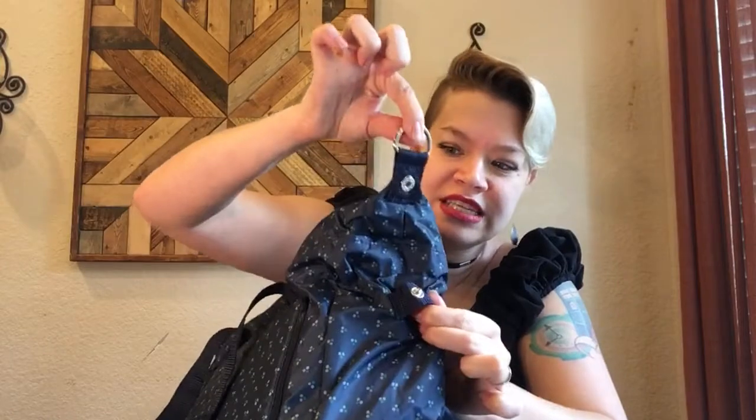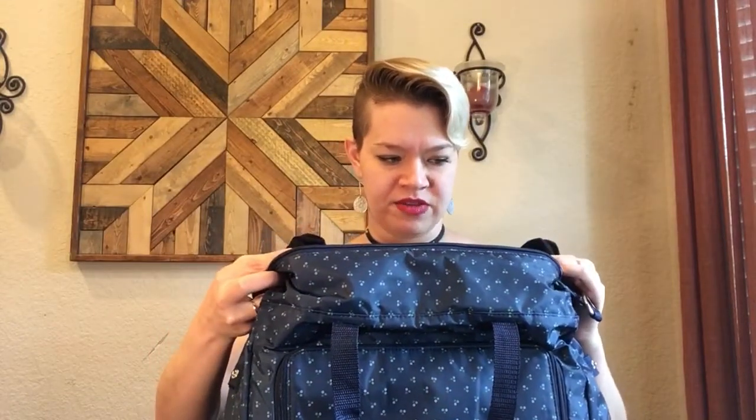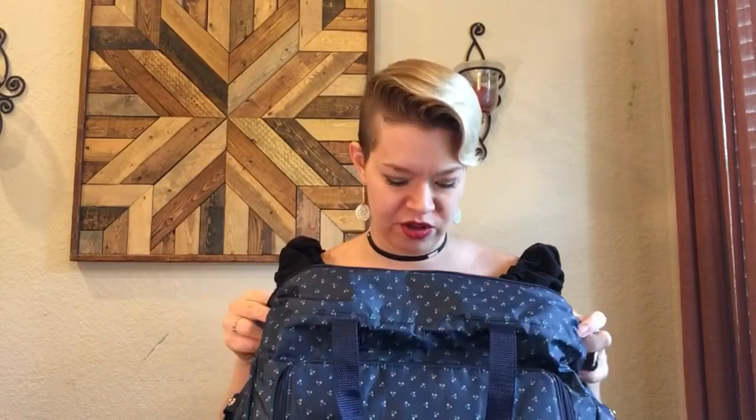Oh, I'm seeing something I didn't notice before — these were snapped down here where the D-ring is. You can unsnap it and it gives you another couple of inches of height on both sides. This would definitely make a good gym bag now that I'm seeing how much space there is in there. You could easily get your sneaks and several items of clothing in here, as well as all your hygiene accoutrements.